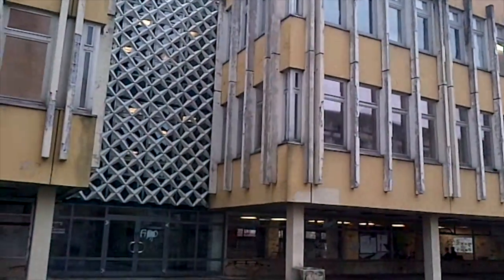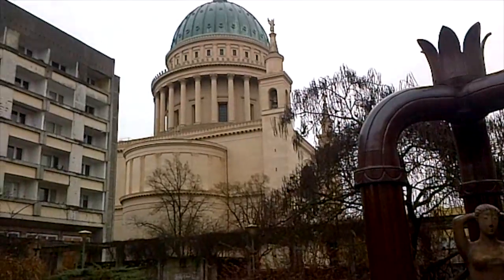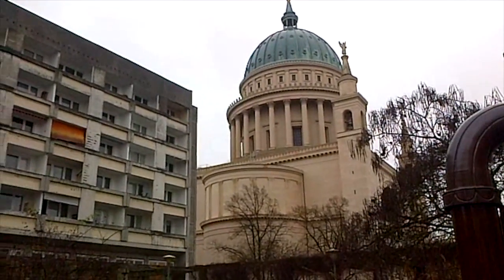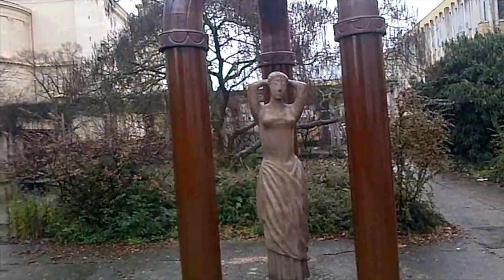Whatever made the communists think that this was going to look good next to that — compare and contrast, East Germany versus old Germany. You may stick a statue in there, but that's not going to make this look any prettier. Go figure, East Germany.